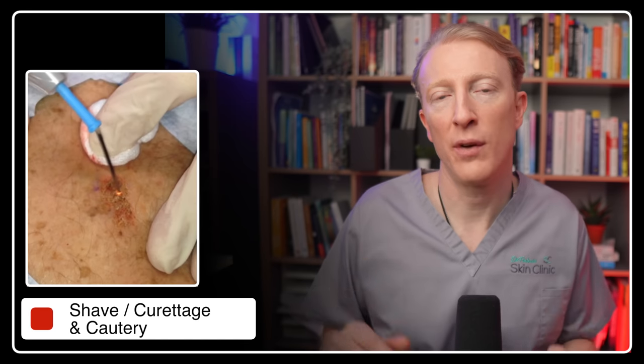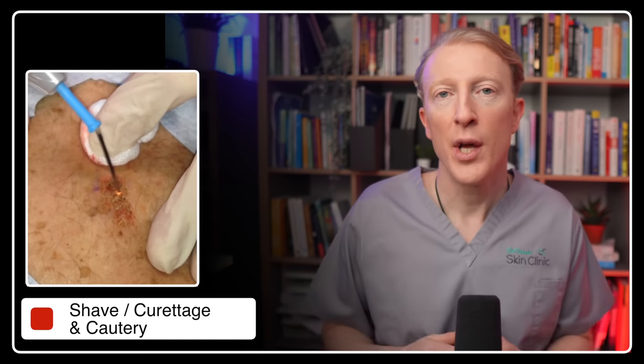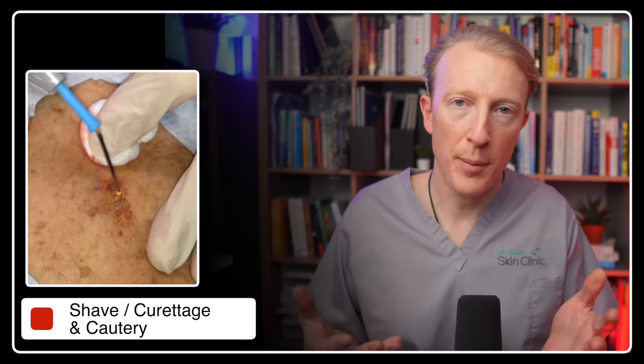Another method is shaving or scraping the keratosis off with a curette, done after numbing the skin with an injection of local anaesthetic. We then apply electrocautery using an electric current to stop any bleeding and destroy the bottom part of the lesion.